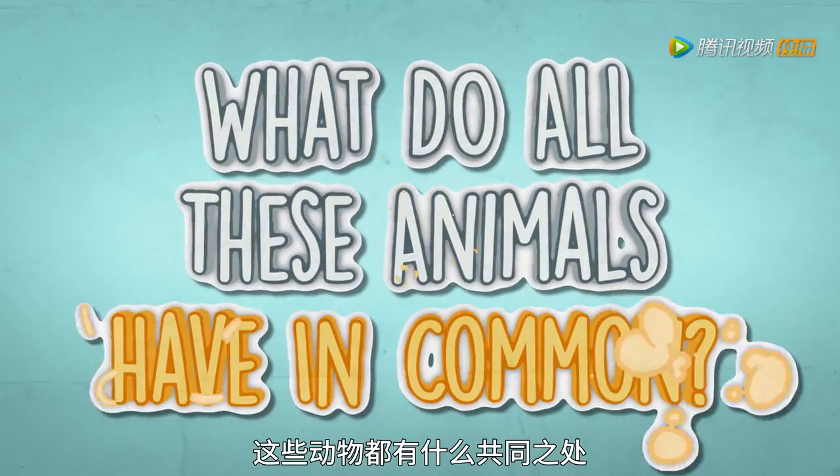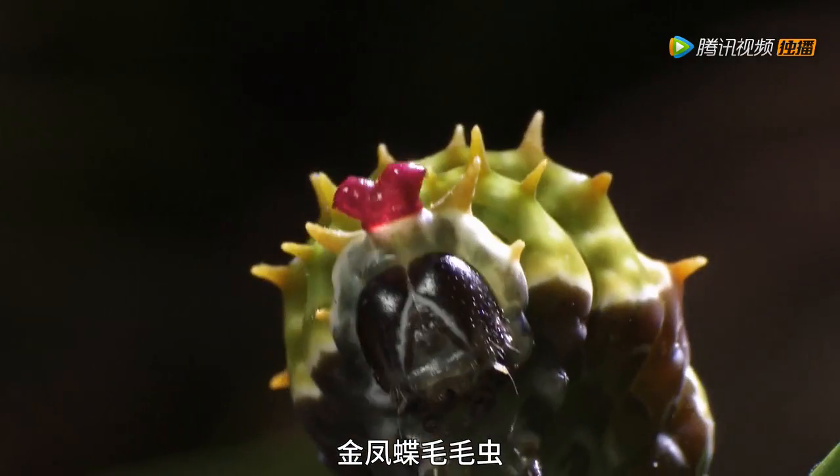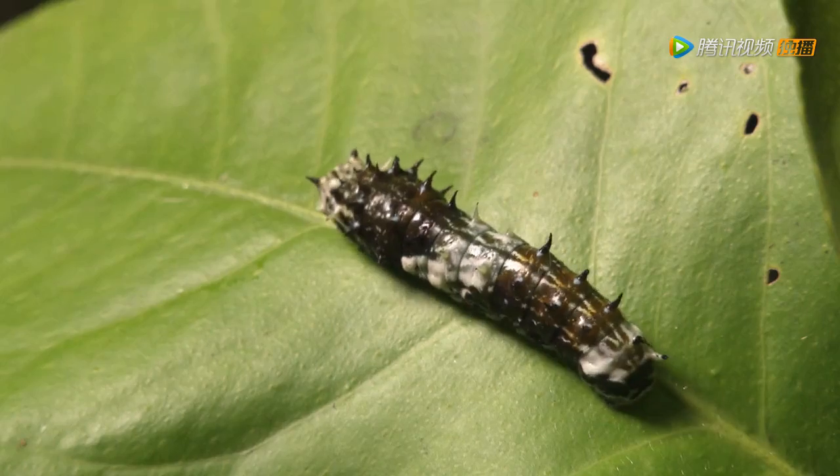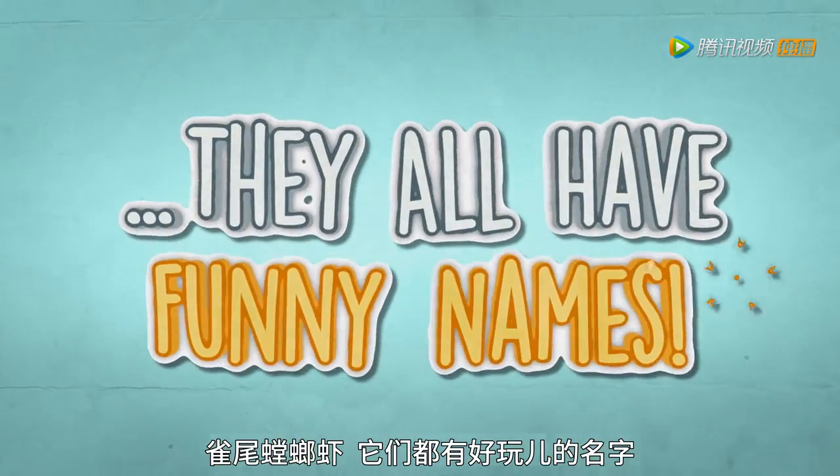What do all of these animals have in common? The Healer Monster, the Orchard Swallowtail Caterpillar, the Peacock Mantis Shrimp — they all have funny names.